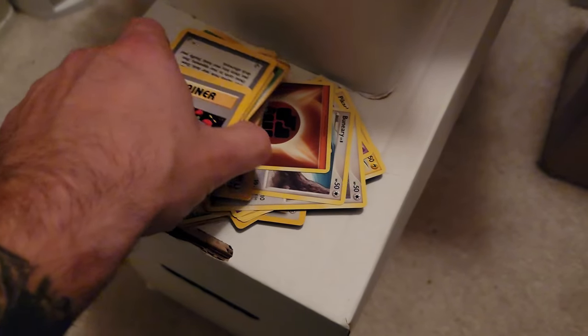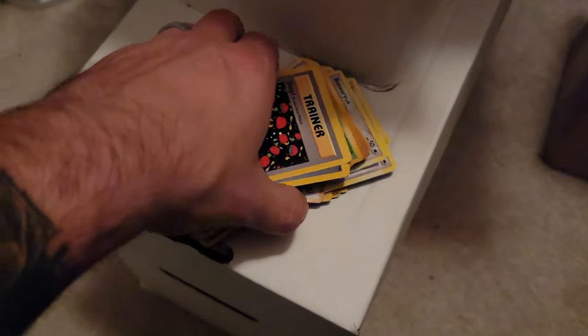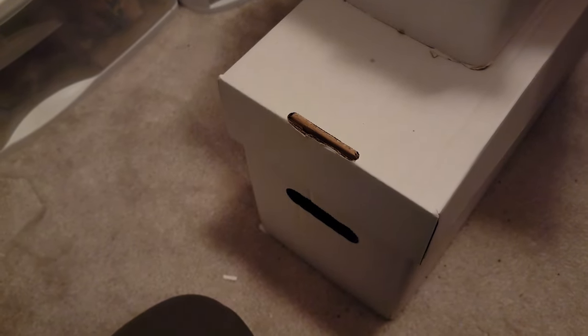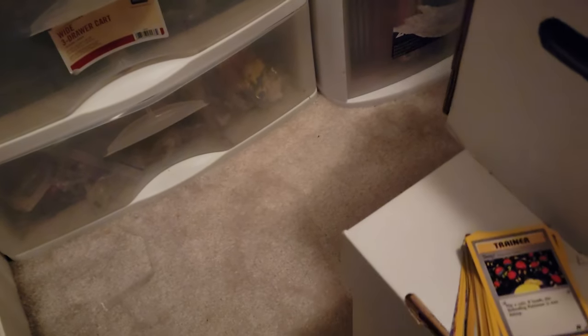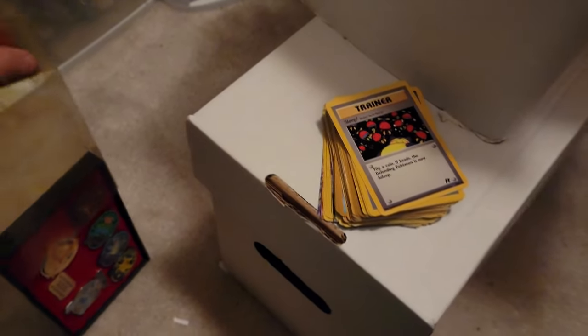That fits about right because this is kind of where I left off as a kid — around the Gym Heroes time, when those gym sets started coming out. That's kind of when I left Pokémon — I got too cool for it. When did I get this? I think I got this in college, this little badge thing. I don't think that's the case — it's all yellow.